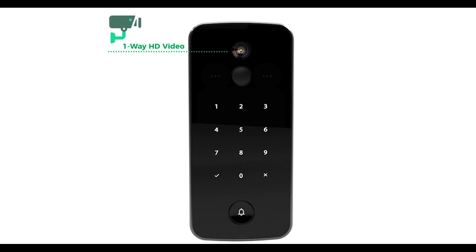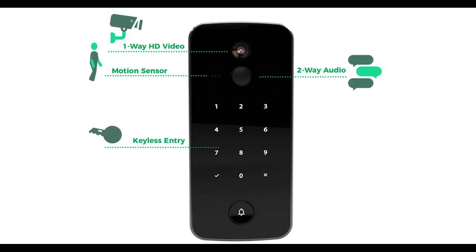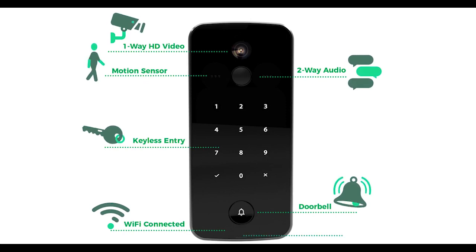Ultrosmart comes with motion detection — Brad can be immediately alerted when someone is at his front door. Ultrosmart has one-way HD video and two-way audio, and also offers encrypted cloud video backup.